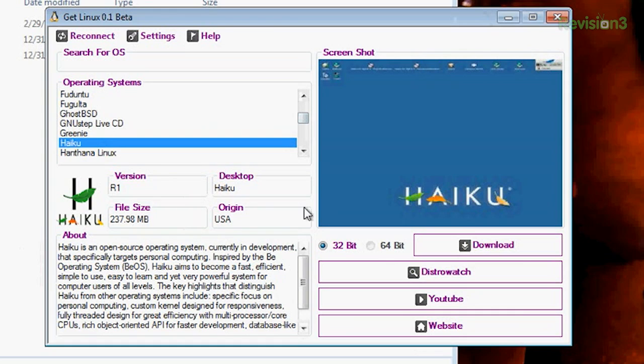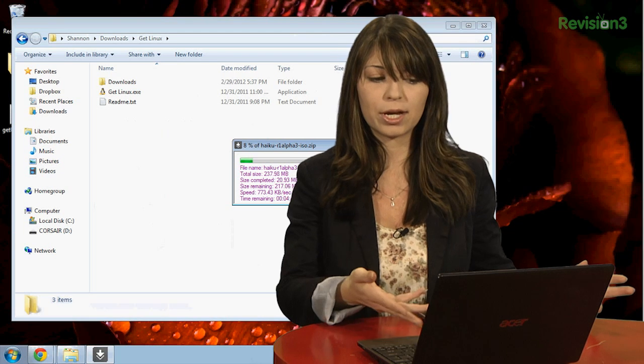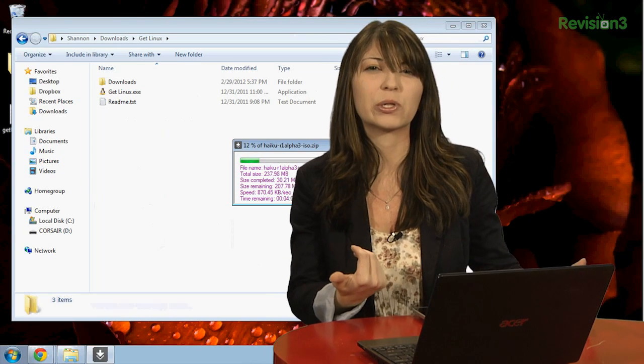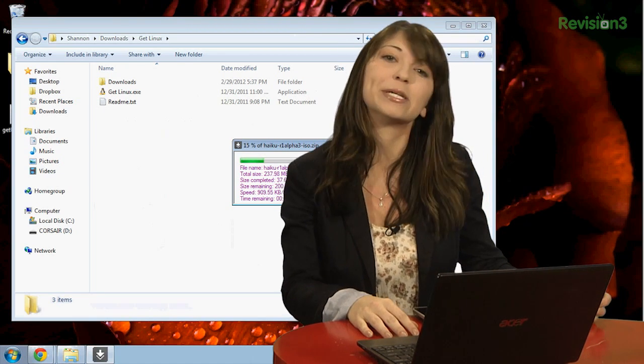So you choose your distro, and then you have a nice little image showing what it looks like, and down here you have a little 'about me' for the actual Linux OS. You go over here and choose 32-bit or 64. I'll leave it at 32 and click download. Then it says 'requesting file from server,' so it's going to go ahead and start the download of whatever ISO file you chose. Luckily, I chose one that's only 200 megabytes. I did a test earlier — I downloaded Kali, which is about half a gig or so, and it took about five minutes on my ISP, but it depends on how fast your internet is.